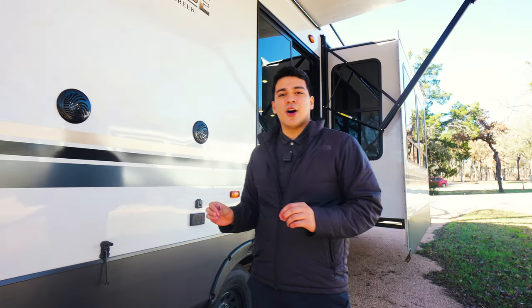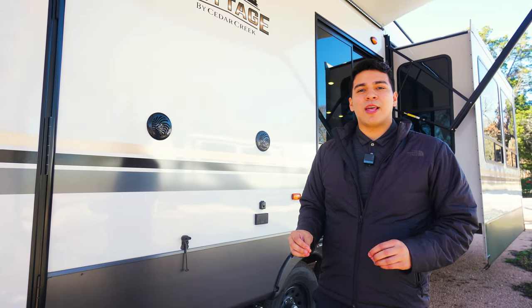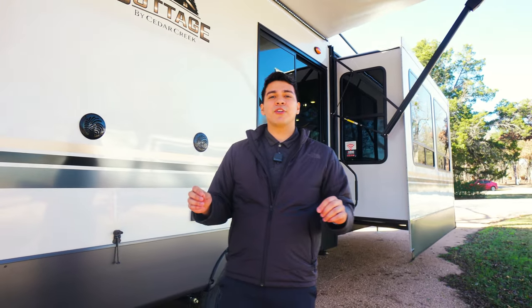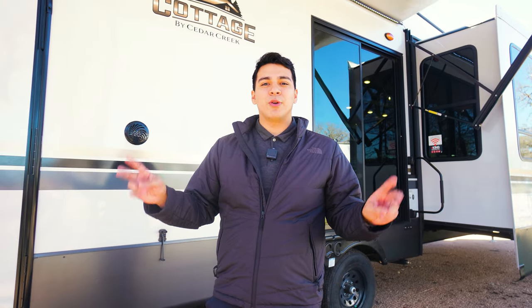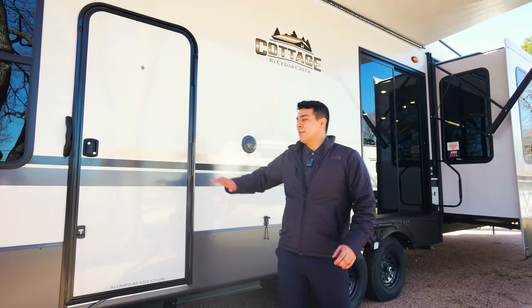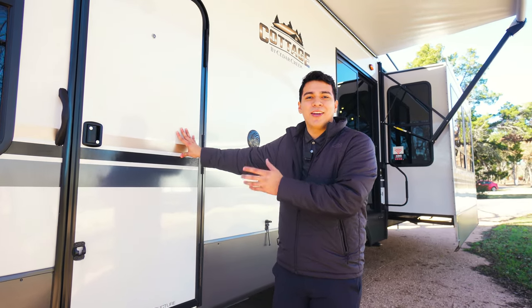This camper has an eight-point manual leveling system so that when we're at the campgrounds, we'll have a nice sturdy setup no matter what the terrain might be. A great feature I love personally on this Cedar Creek is our dual entry doors. We have our standard sliding glass door in the main living quarters, and then we also have a second bedroom door that goes directly into the bedroom.